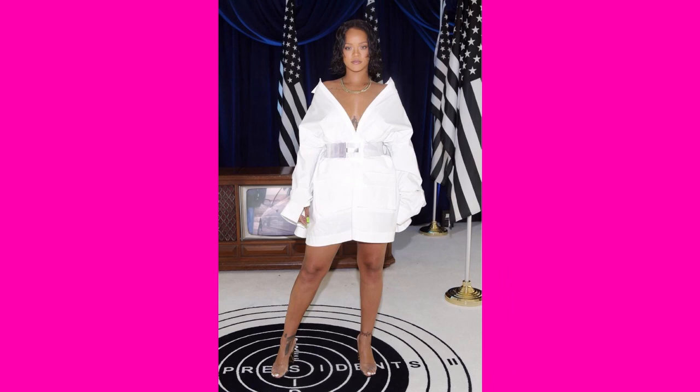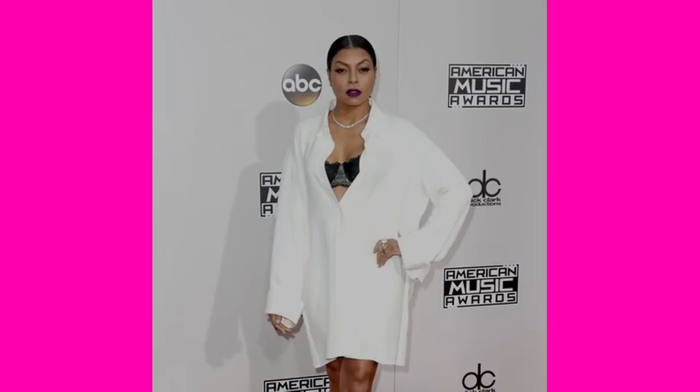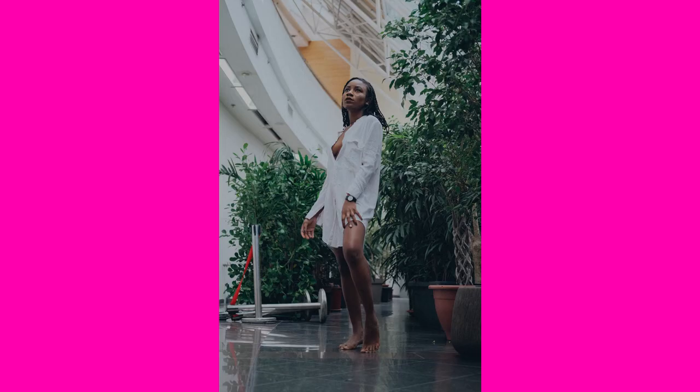These are some of the looks by various celebrities. They easily go from casual to more dressed up. You can pair a white shirt with skirts, biker shorts, or dresses. The possibilities are limitless. White shirts are a true classic.